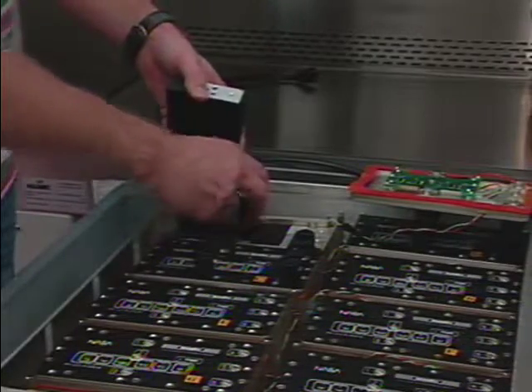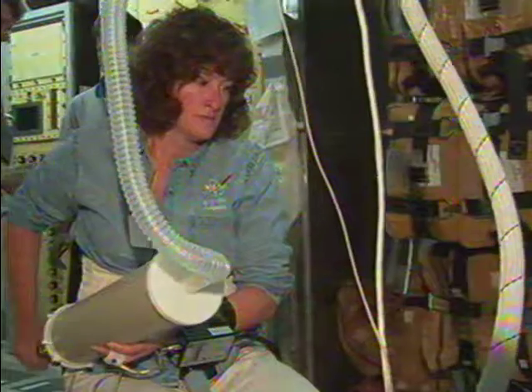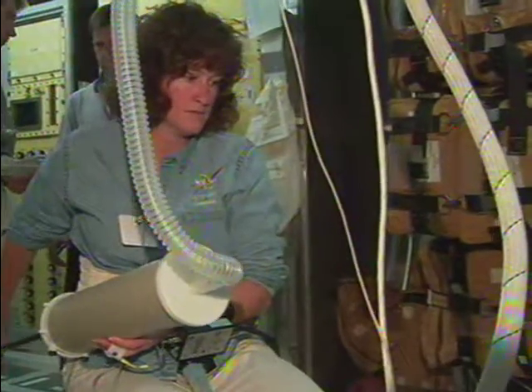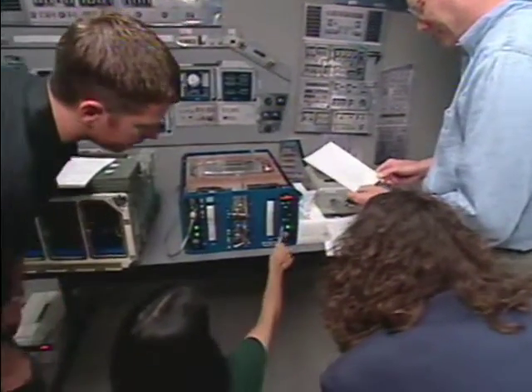In addition, each experiment must be compatible with specially designed spaceflight equipment and comply with the shuttle's limited resources of crew time, volume, weight, and power. Now, let's learn more about those six fundamental biology experiments.